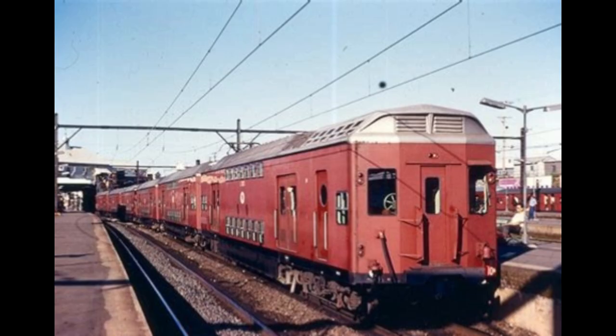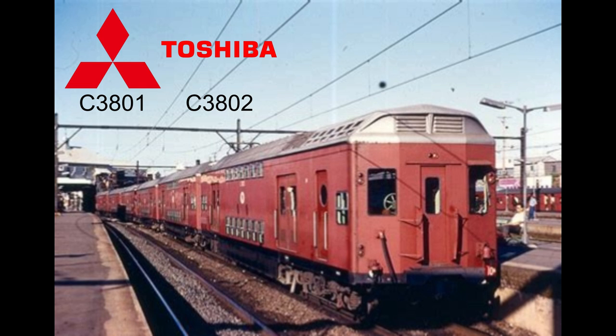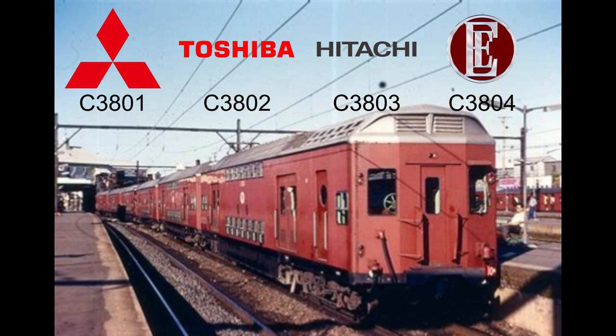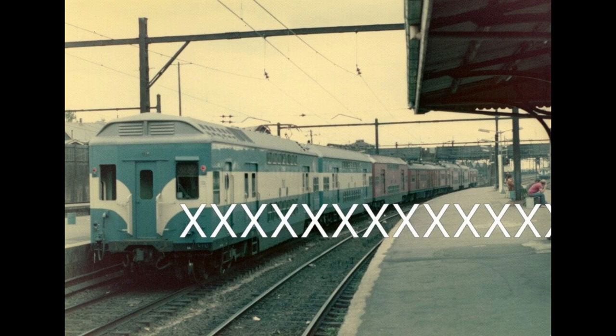Now back to S10. This set broke down constantly. All the power cars had electrical equipment made from different companies. C3801 used Mitsubishi, C3802 used Toshiba, C3803 was Hitachi, and C3804 used English Electric. I think you can already see how there would be problems. There would be situations where the train would break down and most of the people doing the maintenance would not know how to fix the units that broke down.